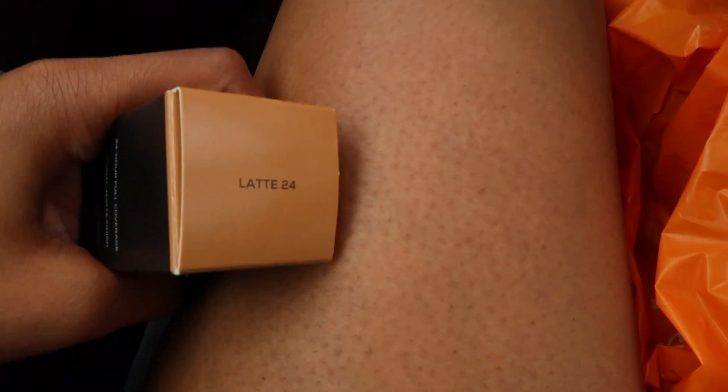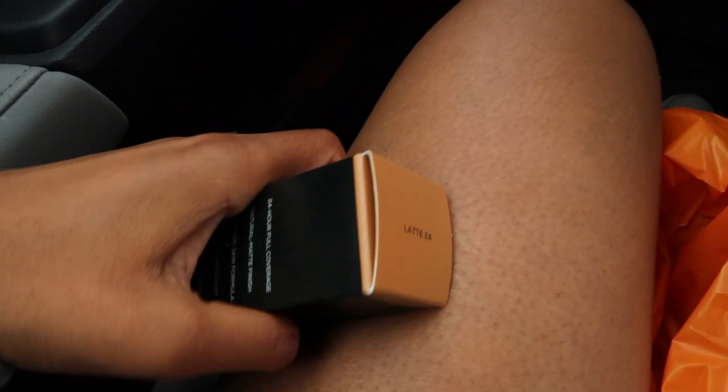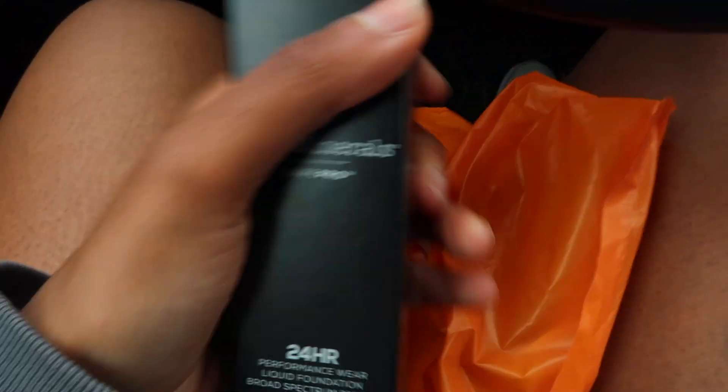I'm going to Ulta to exchange my foundation. The one I have right now is the Bare Minerals in the color Latte, and I feel like it's a little off — not my exact color. I want my exact color, so I'm going to go exchange this.